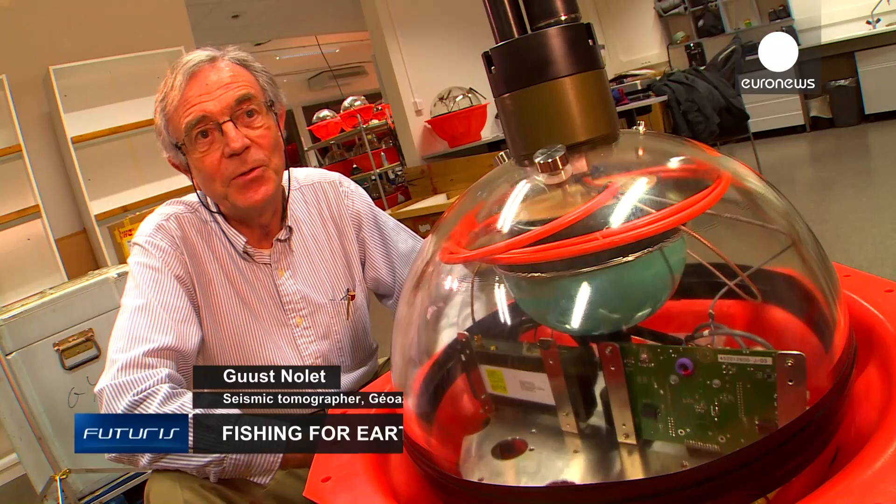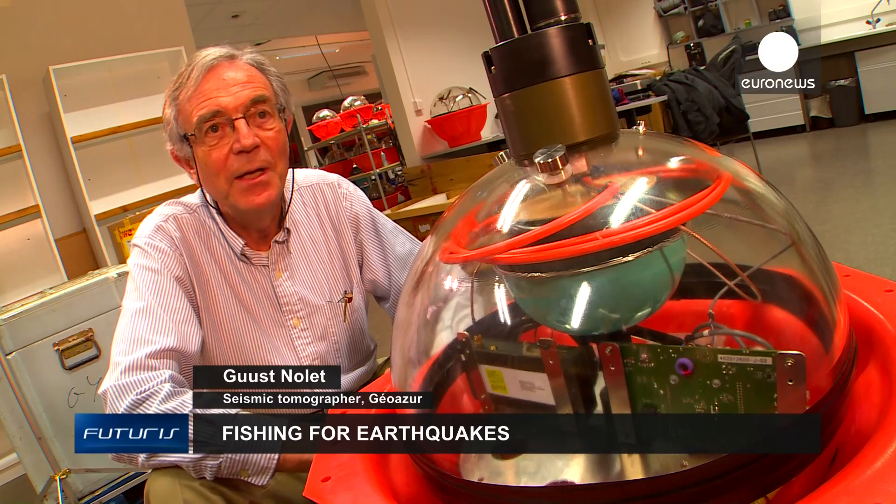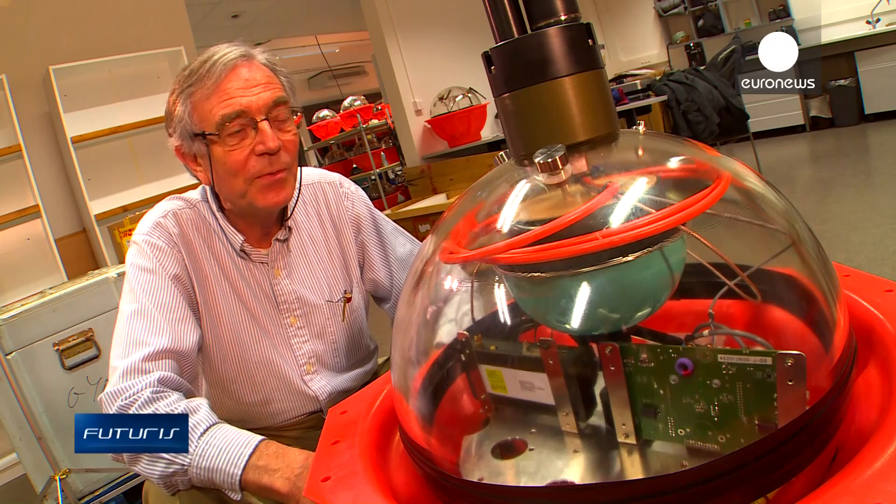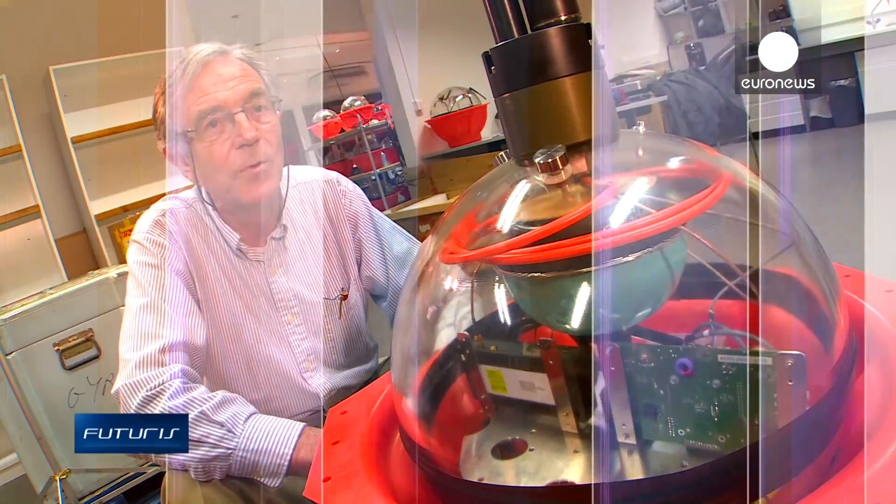The noise in the ocean is so tremendous. There are ships, there are oil companies prospecting for oil, there are whales that sing their own song, there are all kinds of noise sources. The storms make a lot of noise.